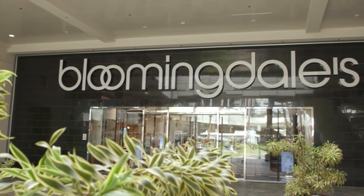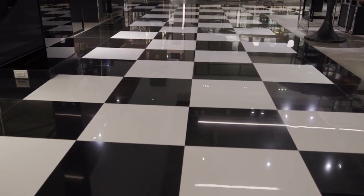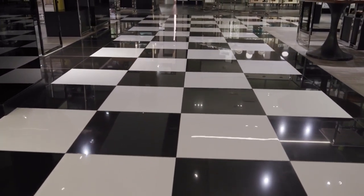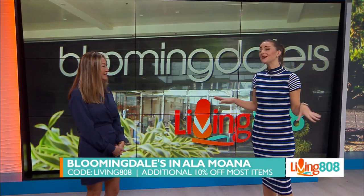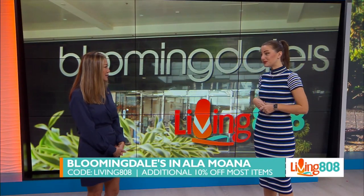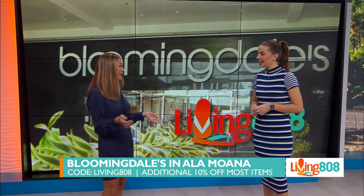You guys are of course located at Ala Moana. Where exactly in the mall are you? We're on the Ewa wing. Perfect — make sure you check them out. Is there anything else you'd like to share with our viewers? It's the new year, so now is a great time to be shopping. Yes! If you come and shop at Bloomingdale's Ala Moana and mention Living 808, you actually get an additional 10% off. So I'd invite everyone to come down and check it out — you might find something you really love.